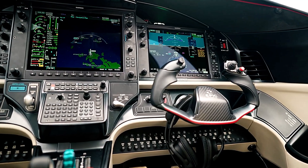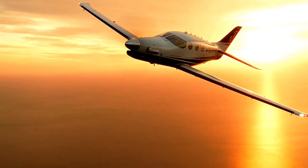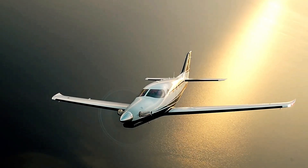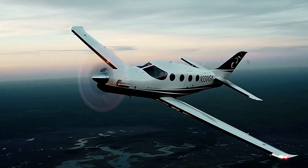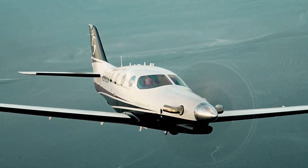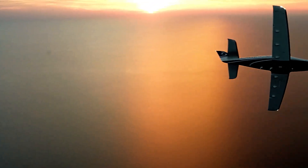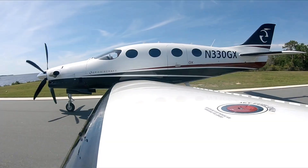Inside, the pressurized cabin comfortably accommodates up to six passengers, providing an unparalleled travel experience. The aircraft's advanced aerodynamics and powerful engine enable swift climbs to altitudes of up to 34,000 feet, delivering jet-like performance in a turboprop package. The Epic E1000 GX stands out as a premium choice for those who demand speed, comfort, and advanced technology in a versatile and efficient aircraft.